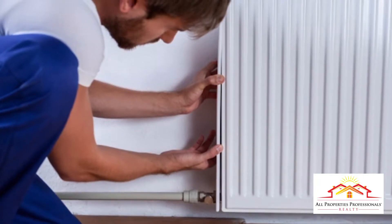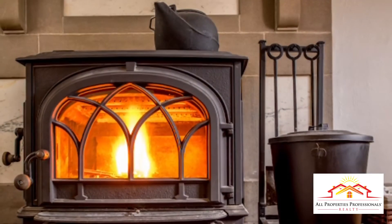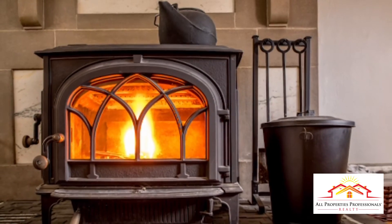If you're unsure about how to operate your home heating appliance and the owner's manual cannot be found or does not make sense, call a qualified chimney professional who can show you how the heating and venting systems work and how to do your part for the environment.